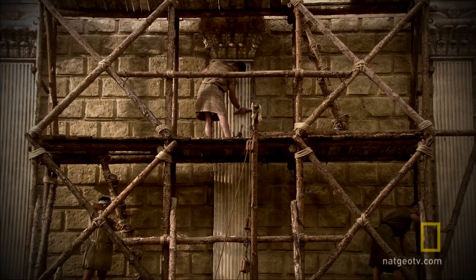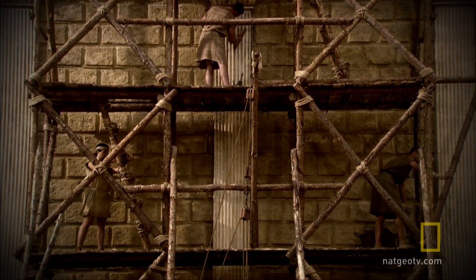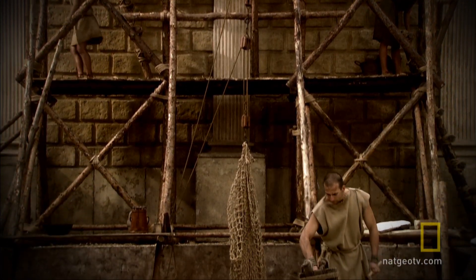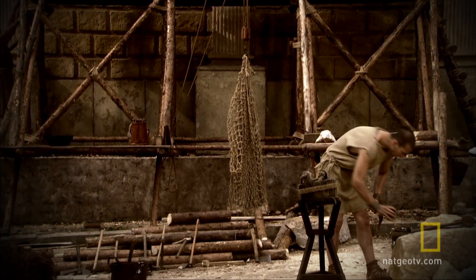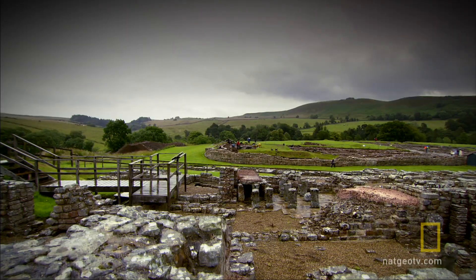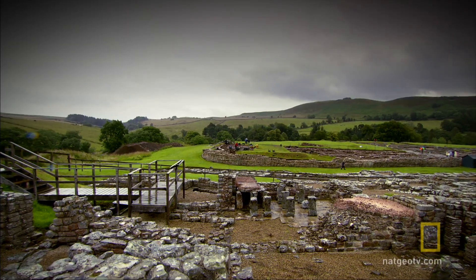Now the legions own the landscape, they begin slowly to transform it. As they establish themselves as a permanent force of occupation, their wooden marching camps are replaced by stone fortresses.